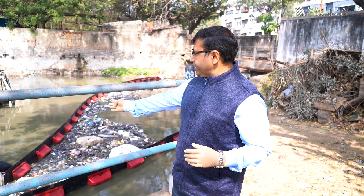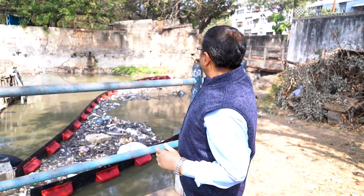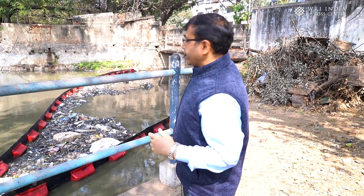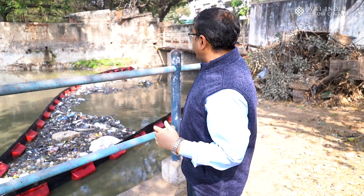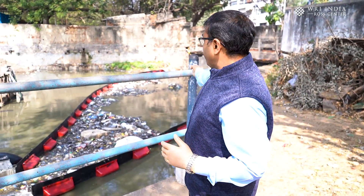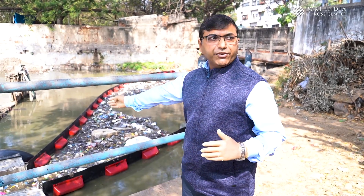What it does is that we have connected this boom to the equipment — to one end of the drain over there, and the other end is connected to the other side of the drain. So the entire trash that you can see all comes and stops at the trash boom, and with the flow of water, it is bound to move towards the conveyor.